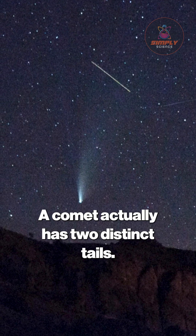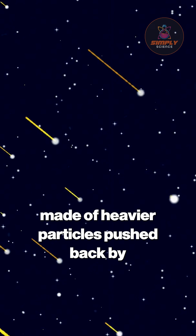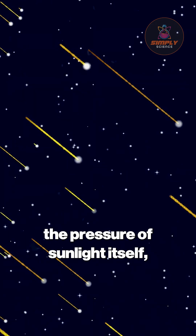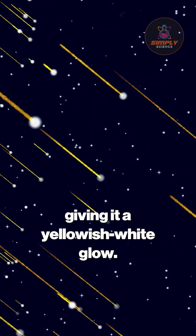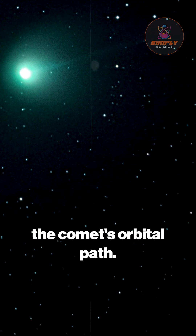A comet actually has two distinct tails. The first is the dust tail, made of heavier particles pushed back by the pressure of sunlight itself, giving it a yellowish-white glow. This tail curves gracefully as it follows the comet's orbital path.